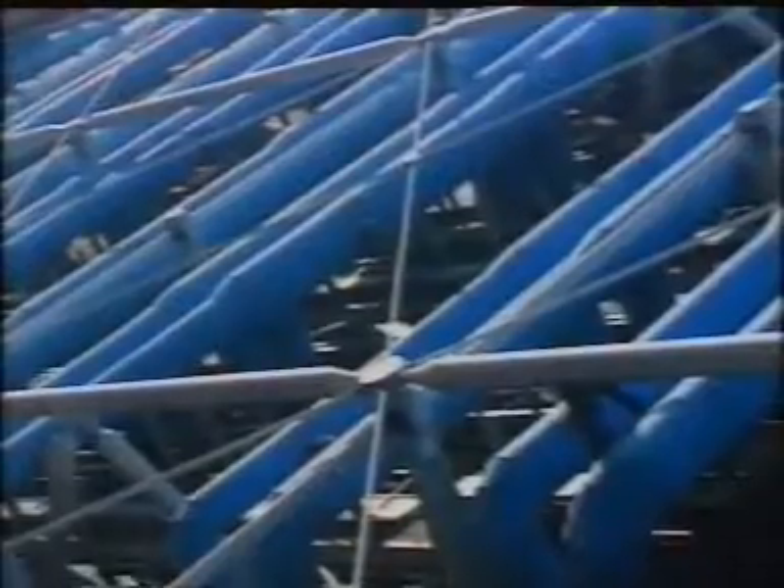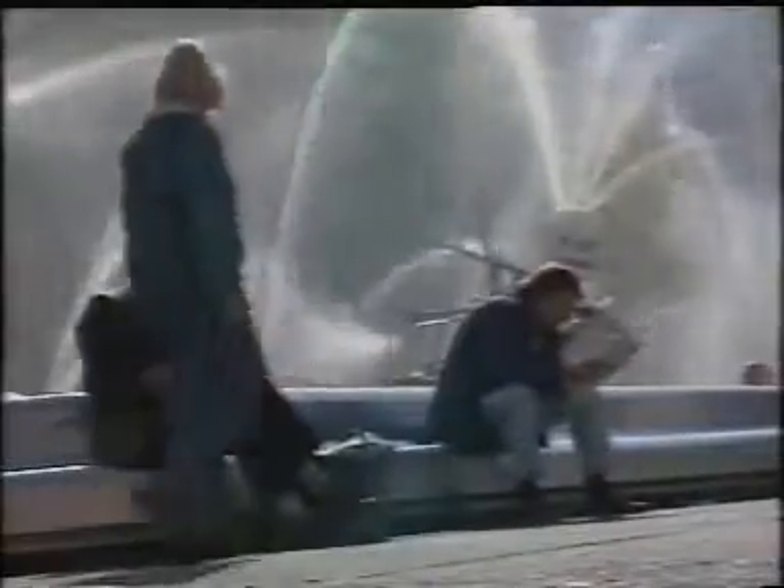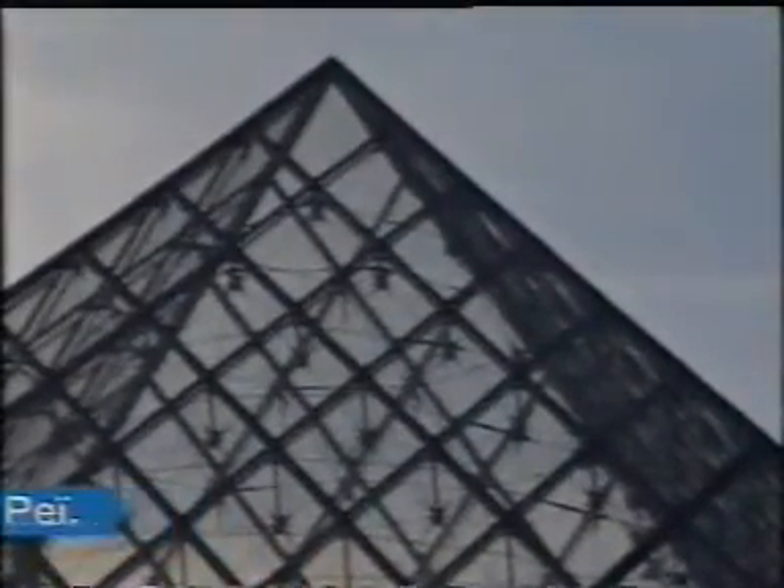Thrust to the forefront by a host of avant-garde creations, steel has been rediscovered by architects who have used it with audacity in a number of prize-winning projects. The pyramid rises from newly created underground areas beneath the Louvre Museum, with a delicate and thought-provoking steel and glass geometry.